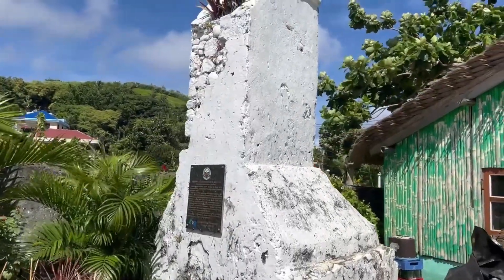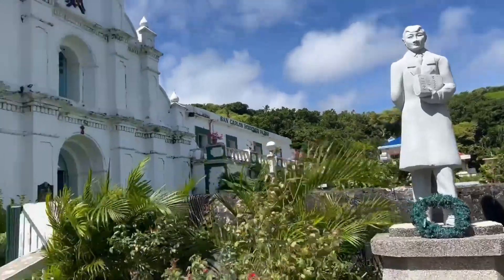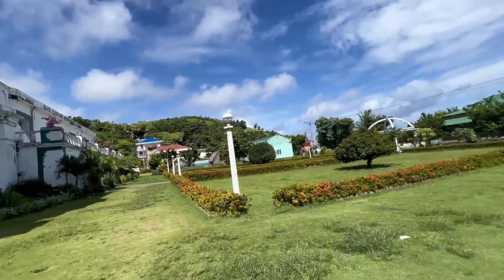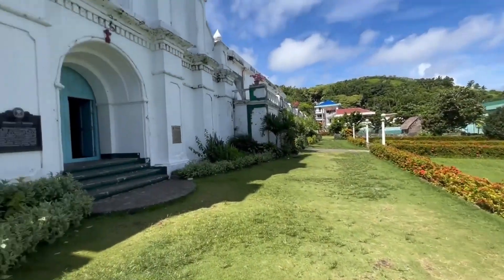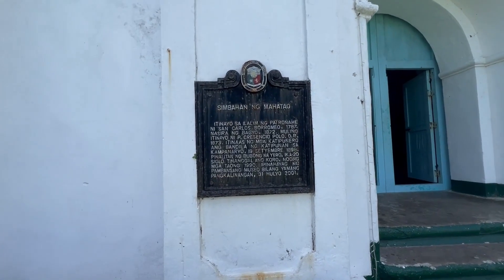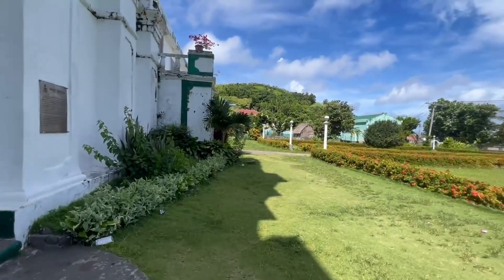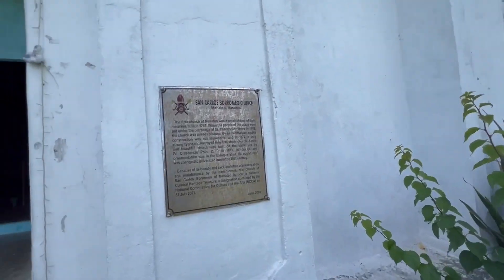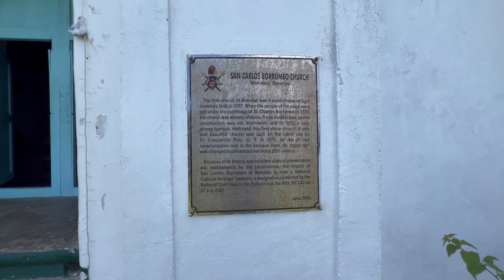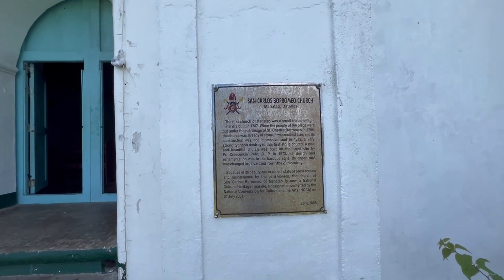It's one of the oldest lighthouses in the area — it's very small, but it is a lighthouse. Nice statue there. Here's the church. Looking outside the church — Sambahan Mahateo. And over here is the name of the church again: San Carlos Borromeo Church, Mahateo, Botanas. The first church of Mahateo is a small chapel of light materials built in 1787. The sign was posted in June 2005. You can pause the video to read it at your leisure.